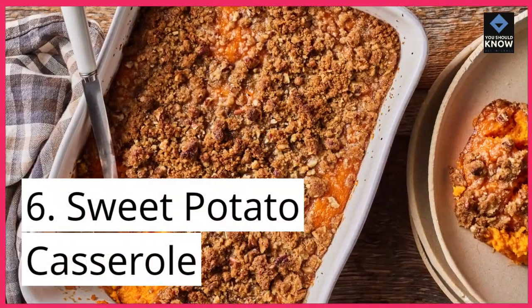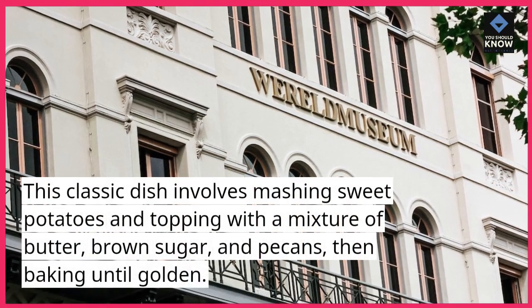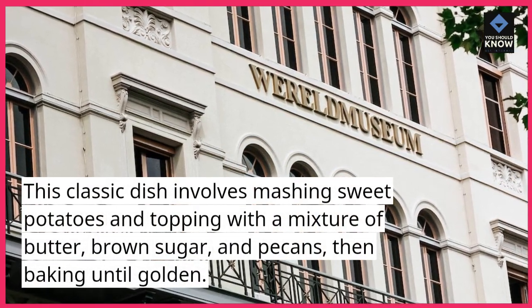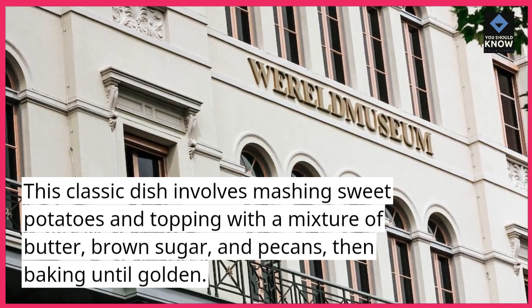6. Sweet Potato Casserole. This classic dish involves mashing sweet potatoes and topping with a mixture of butter, brown sugar, and pecans, then baking until golden.